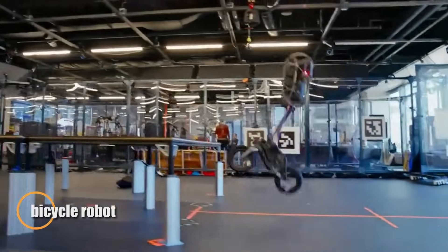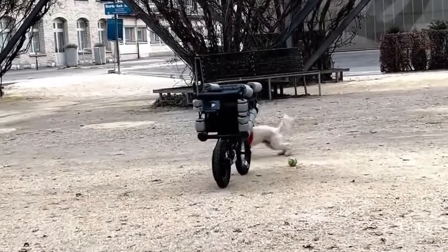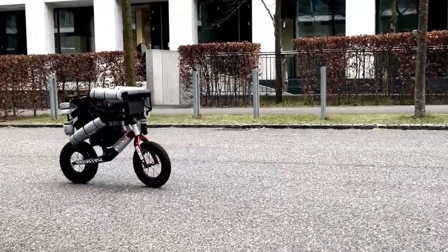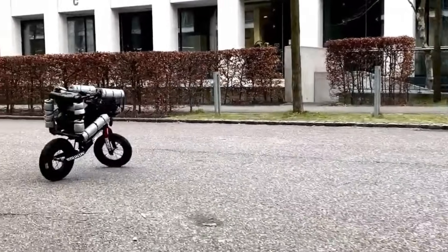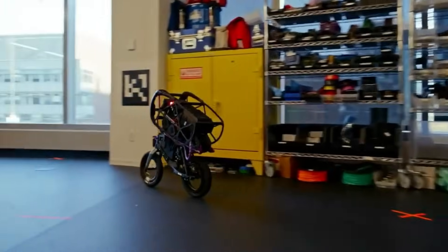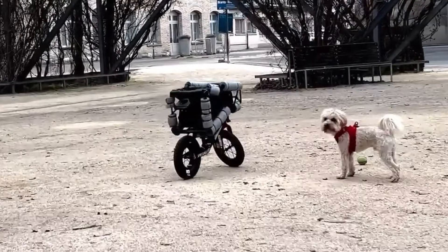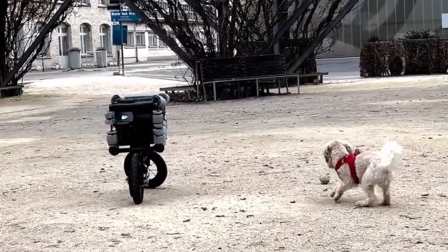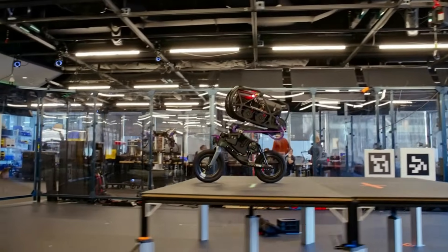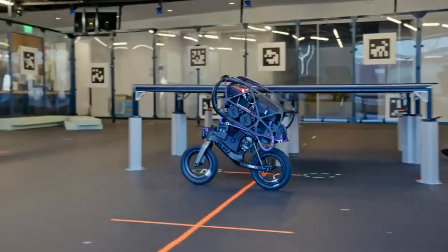The bicycle robot is a groundbreaking fusion of robotics and dynamic balance technology, redefining what two-wheeled automation can achieve. Unlike conventional robots that rely on four wheels or legs, this innovative creation rides a standard bicycle using real-time feedback and advanced algorithms to maintain perfect balance. With a design that mirrors human posture and cycling behavior, the robot constantly adjusts its center of gravity, enabling it to steer, stop, and recover from disturbances with uncanny precision — even executing sharp turns and navigating obstacles.